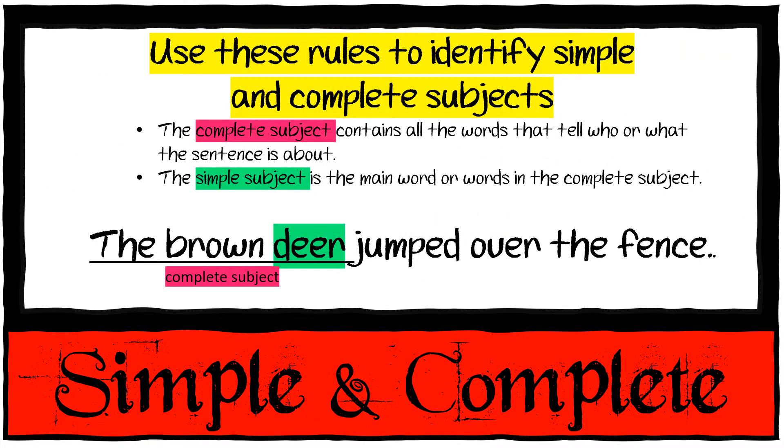Simple and complete subjects. The complete subject contains all the words that tell who or what the sentence is about, but the simple subject is the main word in the complete subject. 'The brown deer jumped over the fence.' The complete subject is 'the brown deer,' but it is actually only about the deer — so 'deer' is the simple subject.